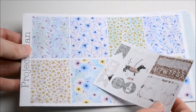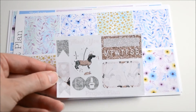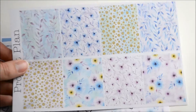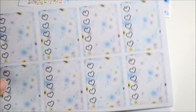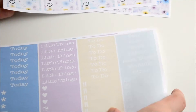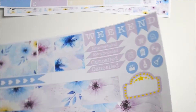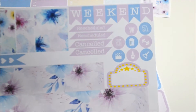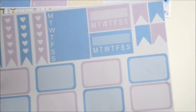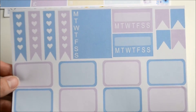Next up is Project Plan. I got a little kit from this shop — here's the cute little sampler, I love the little dog. We've got full boxes, they're very pretty, and some little full box checklists, some headers, washing strips, a heart checklist, weekend banner, some functional items, half boxes, checklists, weekly trackers, and flags. I'm using those in my Hobonichi — if you ever want me to do a plan with me, let me know.